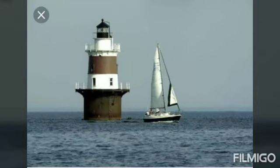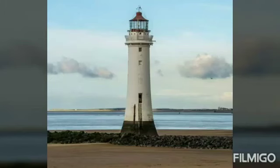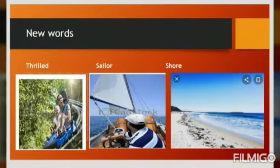Where are the lighthouses built? Can you guess? Look at the picture. Yes, sometimes they are on the seashore and sometimes in the sea. They are in places which are dangerous to ships, and they help to warn and guide the sailors.